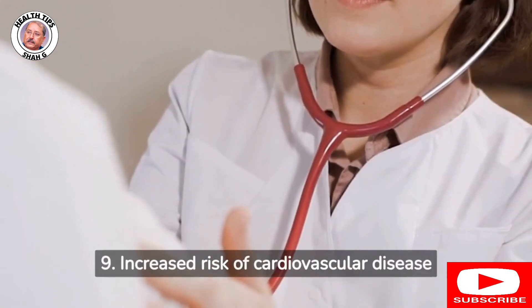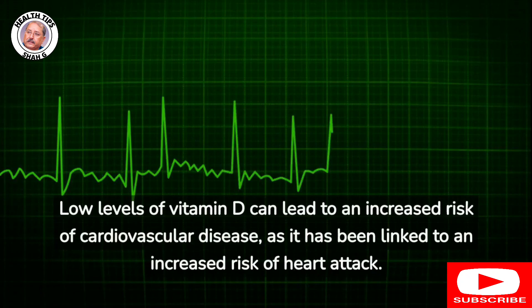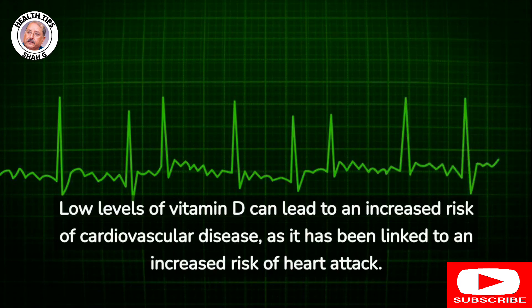9. Increased risk of cardiovascular disease: Low levels of vitamin D can lead to an increased risk of cardiovascular disease, as it has been linked to an increased risk of heart attack.